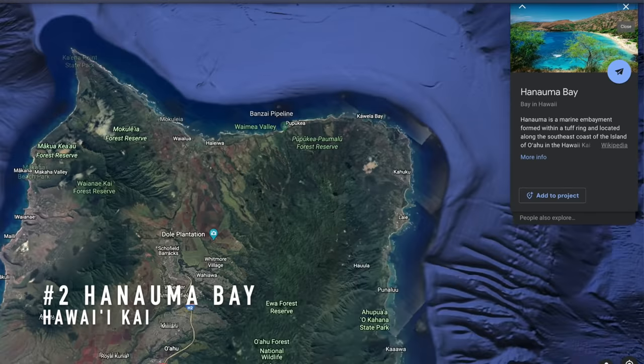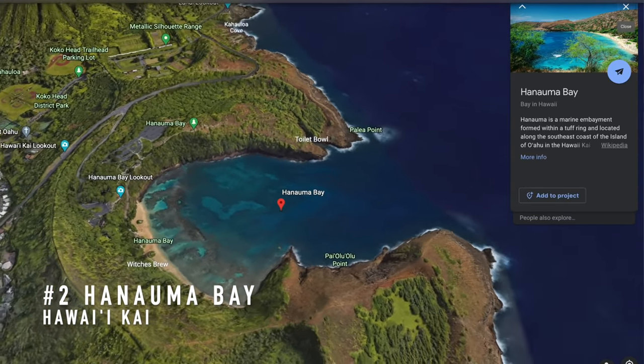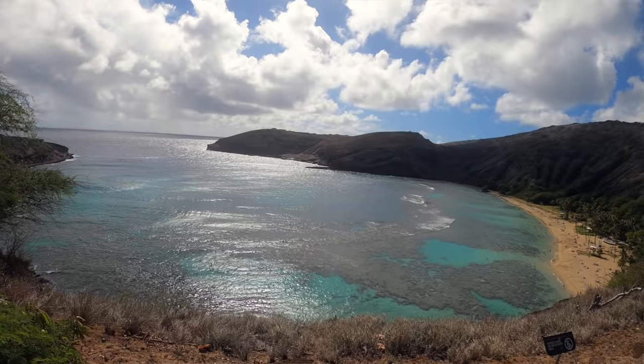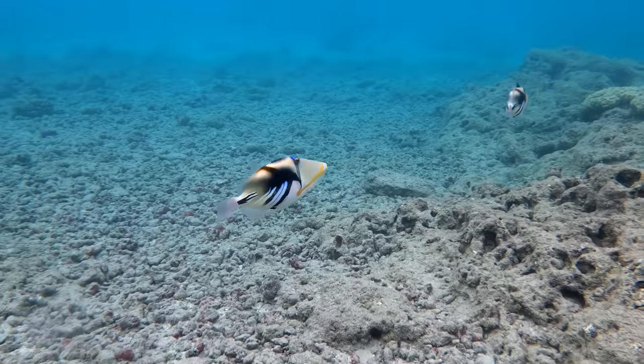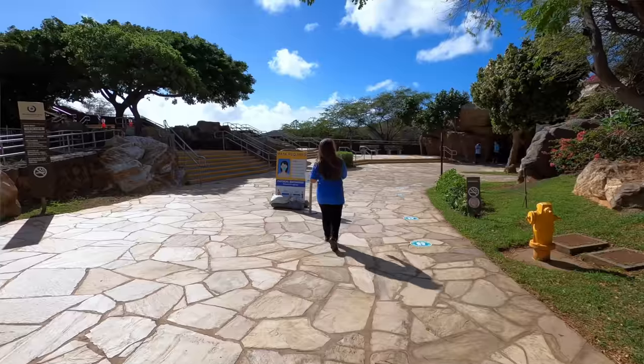Number two: down on the southeast side of Oahu is Hanauma Bay. It is a nature preserve, so the fish are massive — nobody's fishing there. You get beautiful, vibrant colored fish and a beautiful reef and beach. It totally lives up to the hype. Hanauma Bay can be a tough one to visit because it is so crowded and they only let a limited number of people in per day, but it is such a well-protected marine preserve that we'd be remiss not to put it on our list.